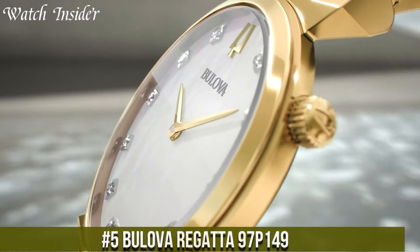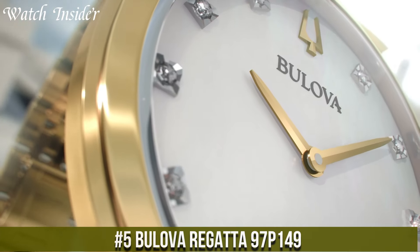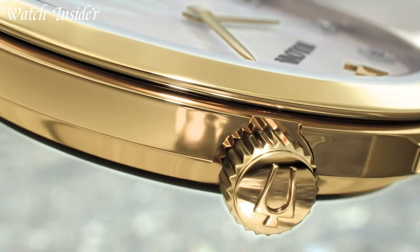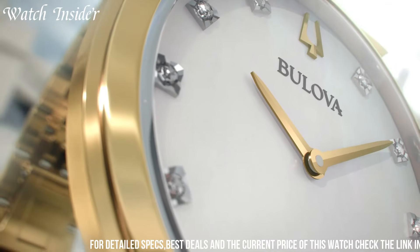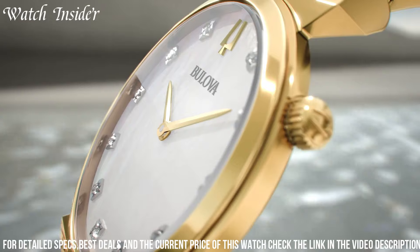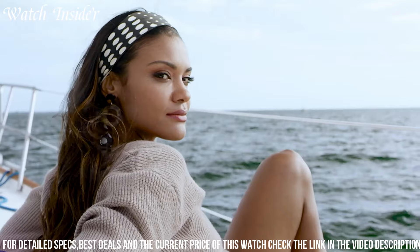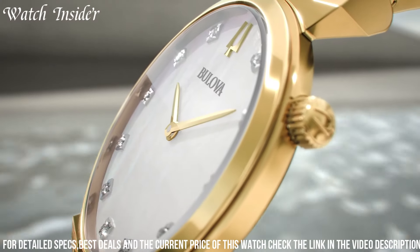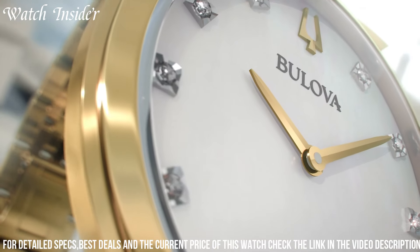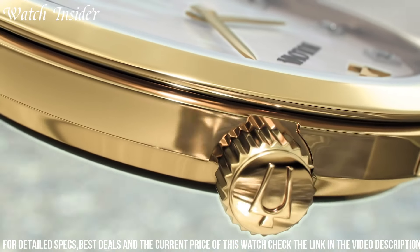Number 5: Bulova Regatta 97P149 — a stunning timepiece that exemplifies elegance and functionality. This watch is designed for those who appreciate timeless style and precision craftsmanship. The Regatta 97P149 features a stainless steel case and bracelet, radiating sophistication and durability. Its mother-of-pearl dial with diamond accents adds a touch of luxury and femininity. Powered by quartz movement, it ensures accurate timekeeping. With a water resistance of up to 30 meters, it offers practicality for everyday wear. The watch also includes a date display for added convenience.